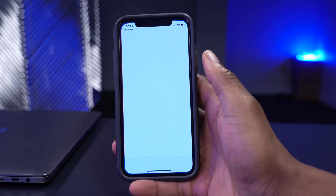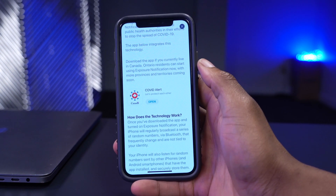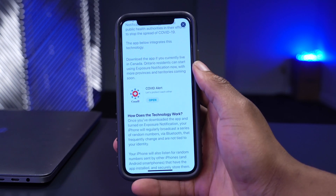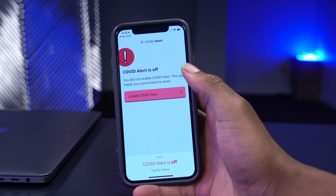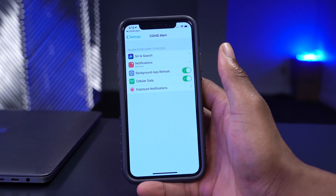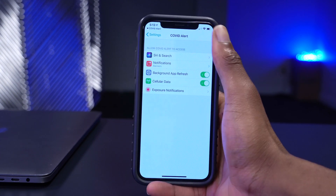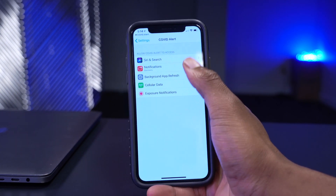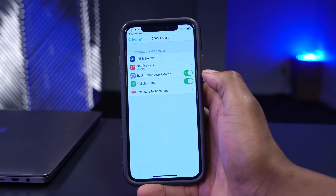After selecting my region, it says 'your region has an exposure notification app' and directs me to the App Store. The app available for my region is called COVID Alert - yours may differ depending on your country. I already have the app downloaded. Clicking 'Enable COVID Alert' brings up a permissions screen, and most things - Siri, notifications, background app refresh, and data - are already turned on.